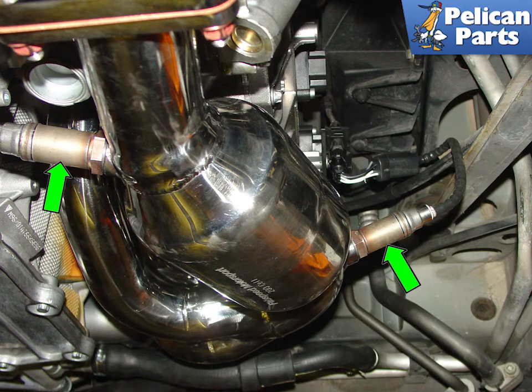With the whole system connected, the final step is to install your oxygen sensors, or O2 sensors. The stock sensors should fit and the cables should be properly length, just like the stock units.